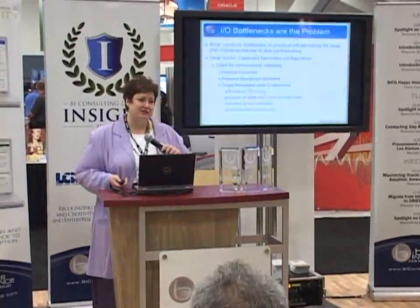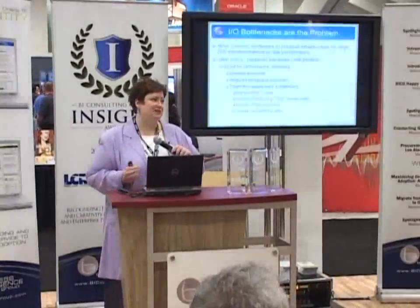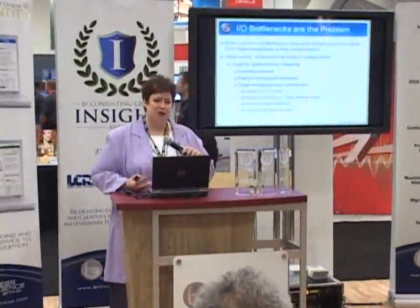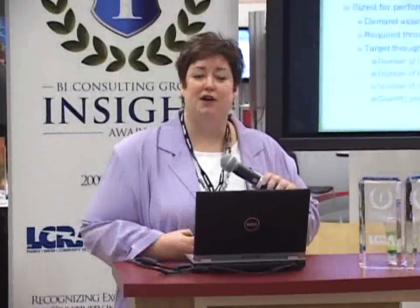In an ideal world, everyone's data warehouse configuration would have been sized for performance. There would have been an assessment at the very beginning about what peak demand is going to be, how much throughput you need to sustain acceptable report performance at peak demand, and all hardware components in the architecture would have been sized accordingly. But that's not how it works in the real world. Most data warehouse implementations have an unbalanced configuration, and whatever the weakest link in the hardware architecture is will determine your overall throughput — and most often that is the storage solution.